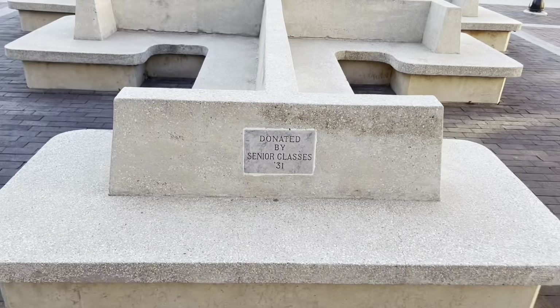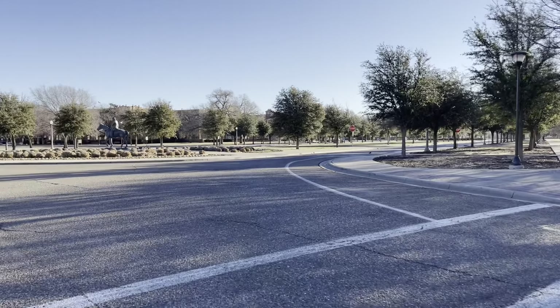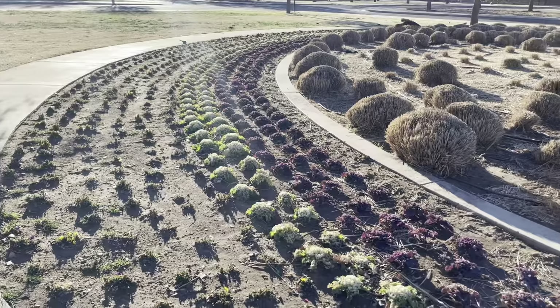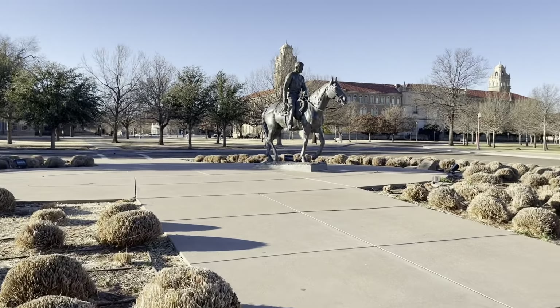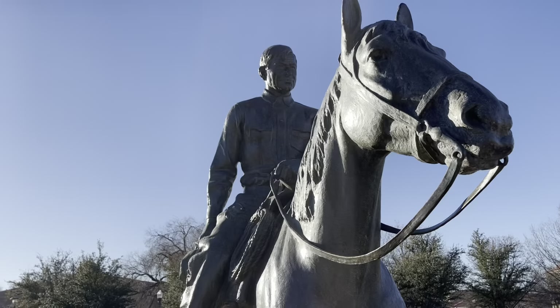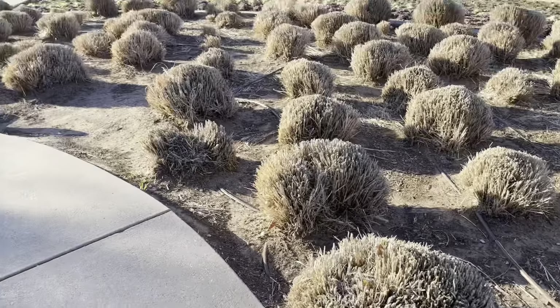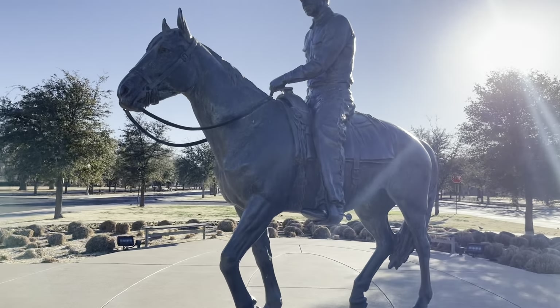This stop was also kind of a two-for-one because I got to see the Double T right behind it. My next stop was the Will Rogers statue, which is right behind the seal. A lot of people go to take pictures with the seal when they're here, but I never see anyone with Will Rogers — so y'all should go take pictures with him because his little horse is so cute, and it's beautiful when the plants are in bloom too.